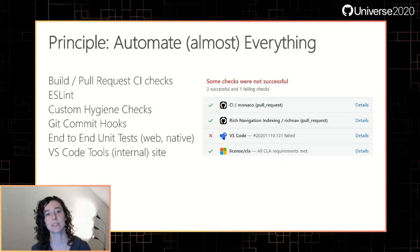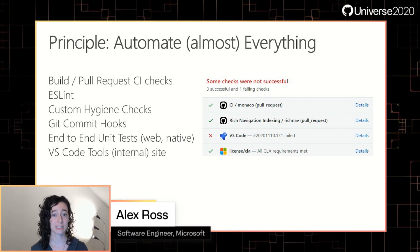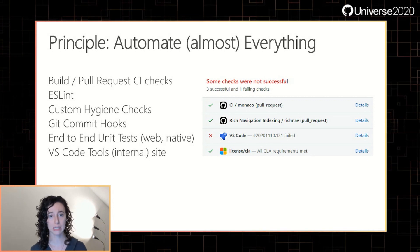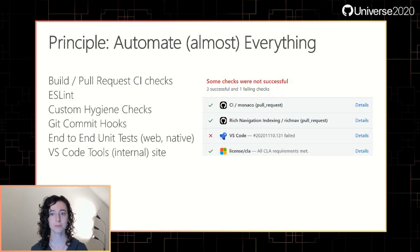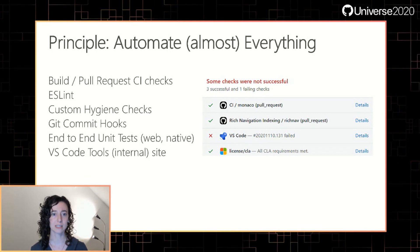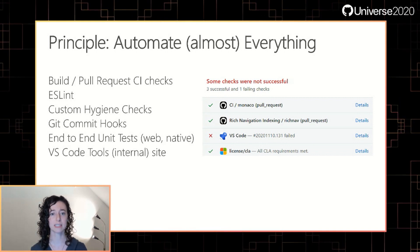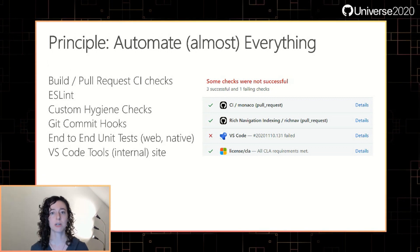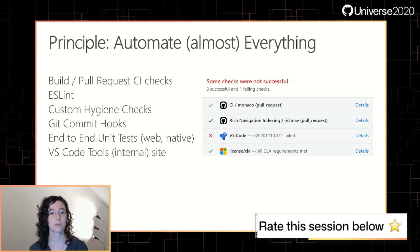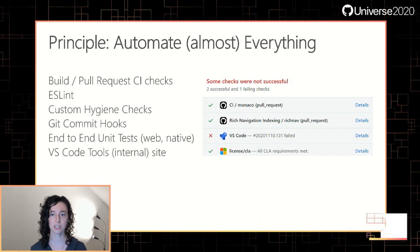Our second principle is to automate as much as we possibly can and use tools wherever possible to keep manual processes low. We have a CI pipeline that runs regularly so we can catch build and test failures as they happen. We use ESLint rules to enforce our code layering structure, so you can't push code that creates a disallowed dependency. We also use custom hygiene checks and git commit hooks to maintain a standard across the code base. Our unit tests run against VS Code and browser-based VS Code using Playwright. When we're ready to ship, we have a set of automated smoke tests which replaced our original manual smoke tests.